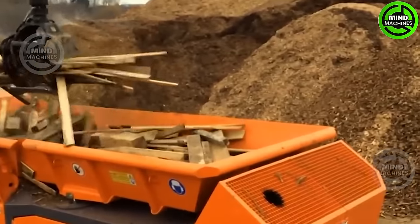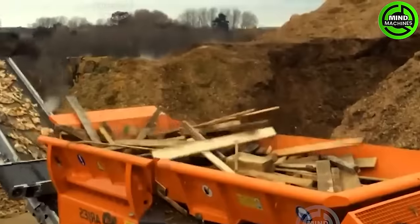Efficiently grinding down trees, this machine makes short work of even the largest logs.